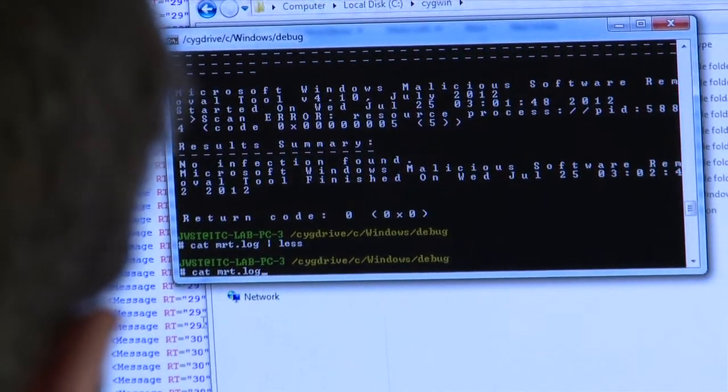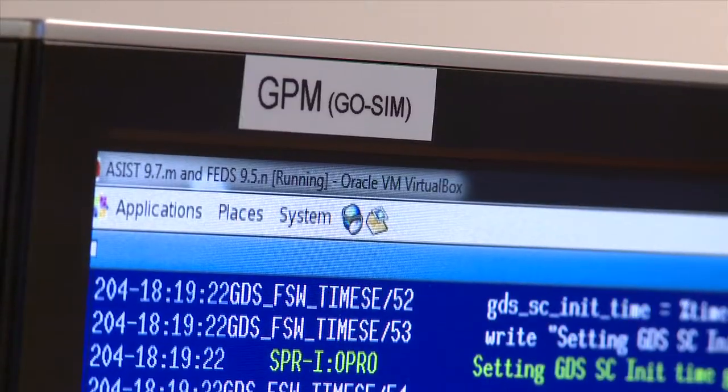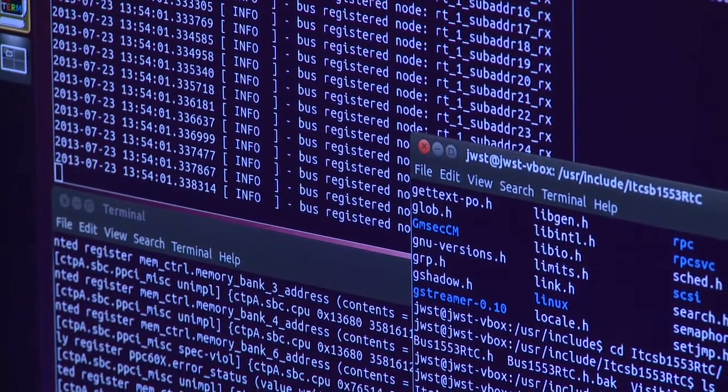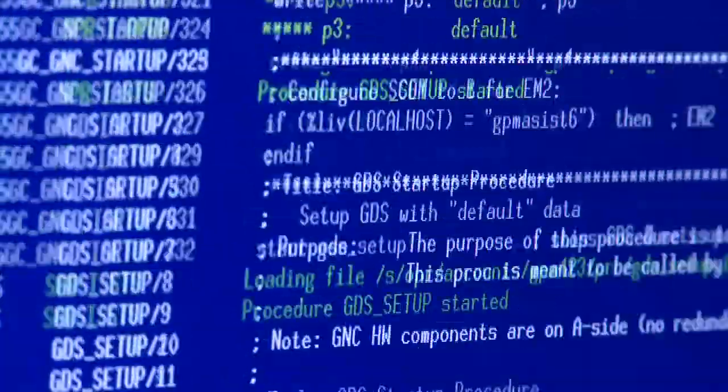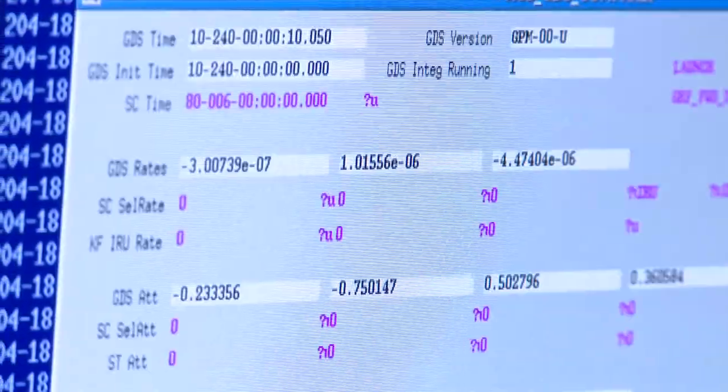The benefits they get are the ability to actually run the binary completely unmodified. What that means to them is there's no cross-compilation that needs to take place, there's no instrumentation. They simply load the binary into the CIMICS environment, and it boots, and they're up and running.